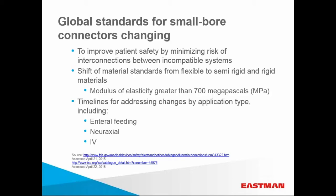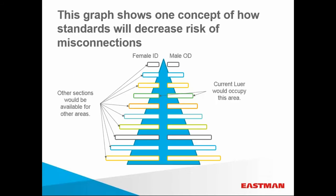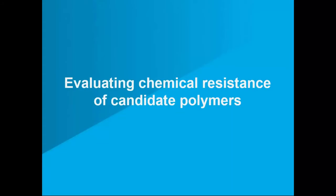Key to this standard is a shift to semi-rigid and rigid materials, moving away from flexible materials that can inappropriately force-fit together across applications. Another way the standard addresses incompatibility across application platforms is to assign specific bore diameter ranges to specific applications. Under this plan, it will be impossible to fit gas delivery applications into venous delivery systems, for example. For the next segment of information, we will hear from Dr. Steve Gibbons, our application development scientist at Eastman.